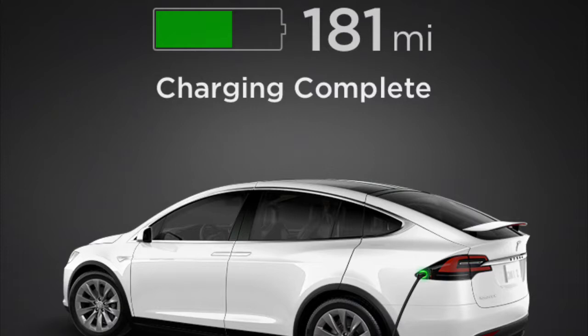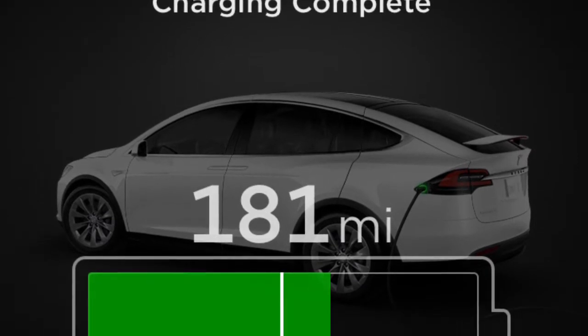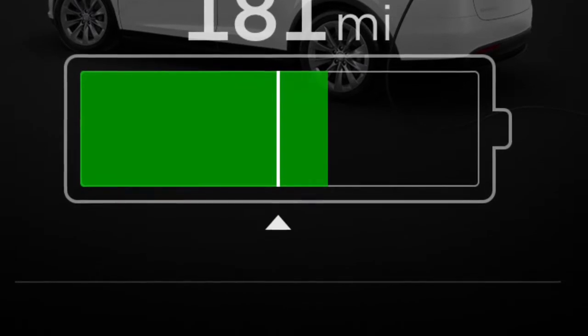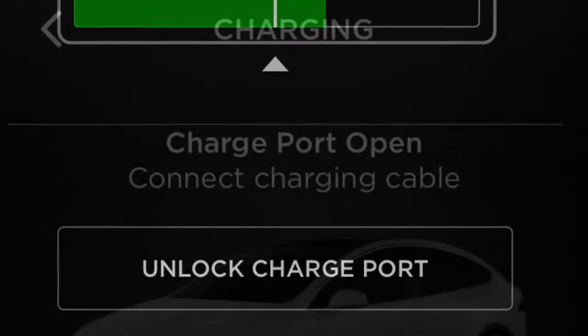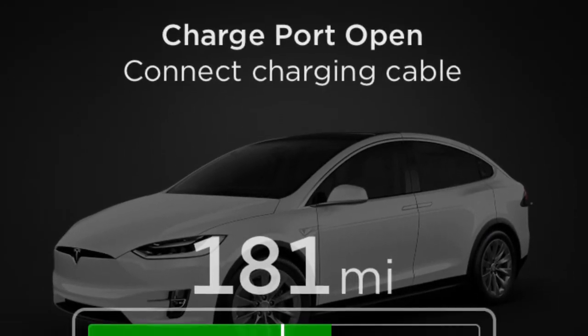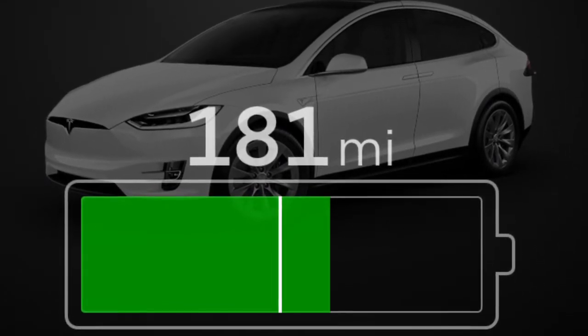In the app, once it says 'charge complete' and no longer shows scheduled charging, scroll to the bottom of the charging section and tap 'Unlock Charge Port.' It will then say 'charge port open.'